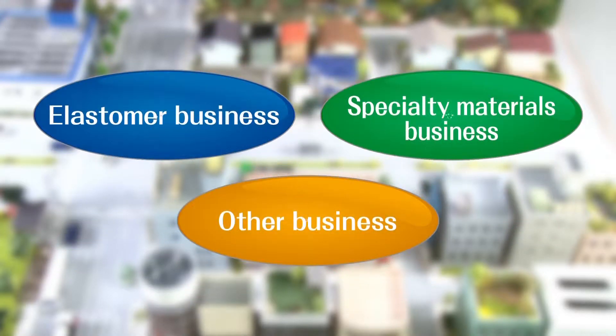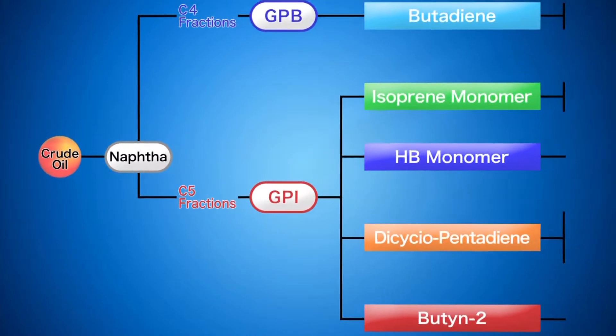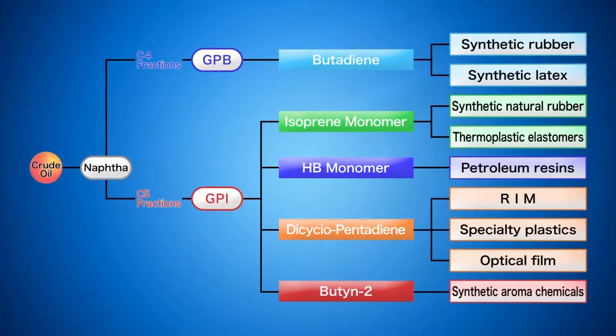Our two major businesses are elastomers, especially synthetic rubbers, and specialty materials. We have an extensive product lineup to serve the needs of customers worldwide. Through the power of chemistry, we transform raw materials from nature into a wide range of innovative products.